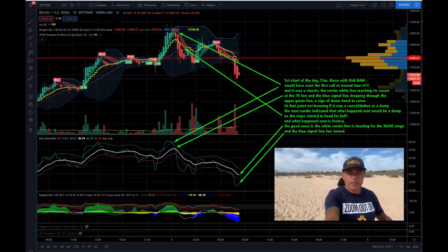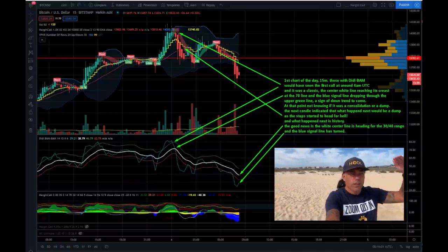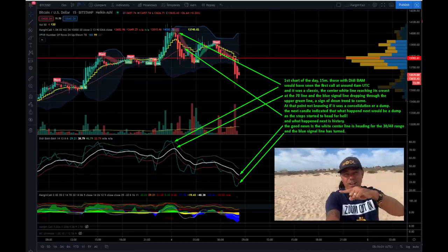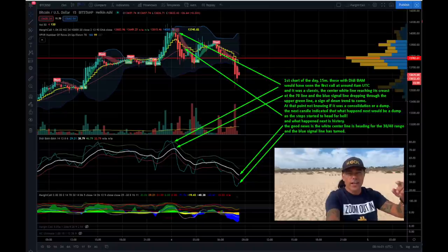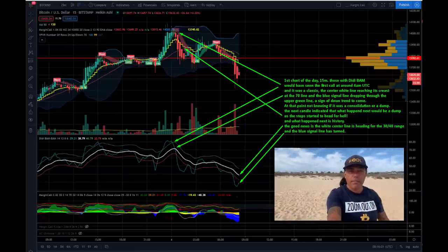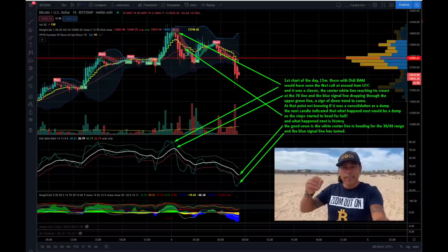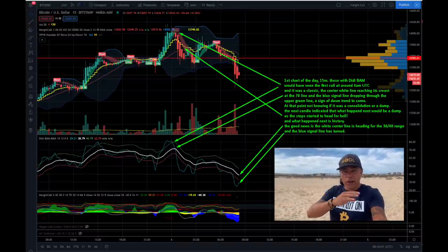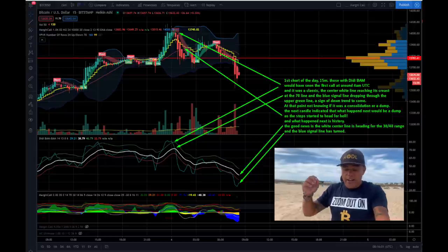When the blue line crosses the top green line to the downside, that signals a short. At the same time, the yellow line was stopping out when the white line hit the 70 level — then the yellow line went sideways, and we got one staircase down. The moment we saw the yellow line going down like a stair and the blue line crossing downwards on the green line, the DD Bam Bam indicator said: go short or sell your bitcoins.